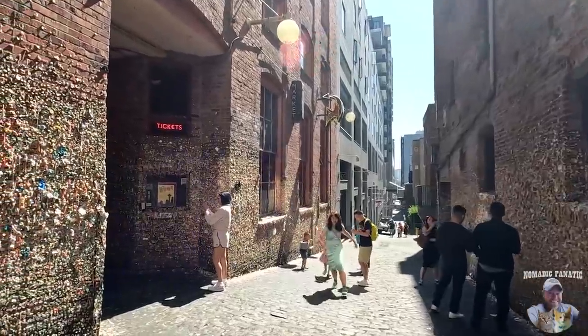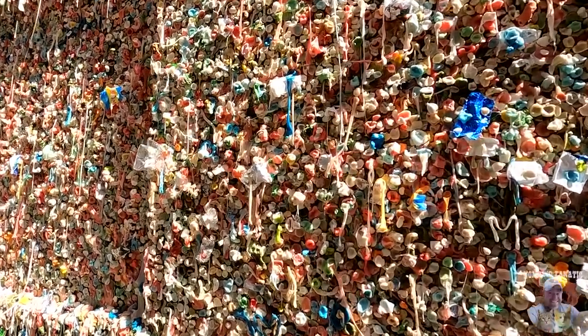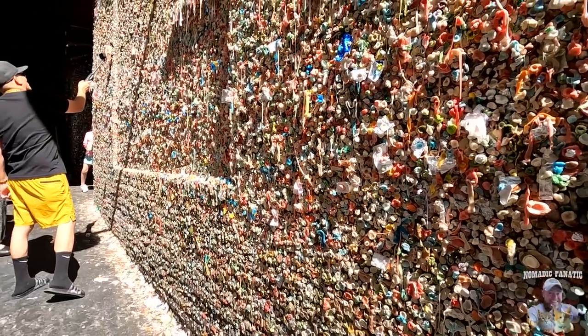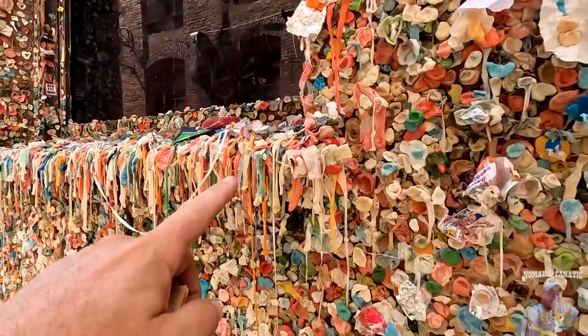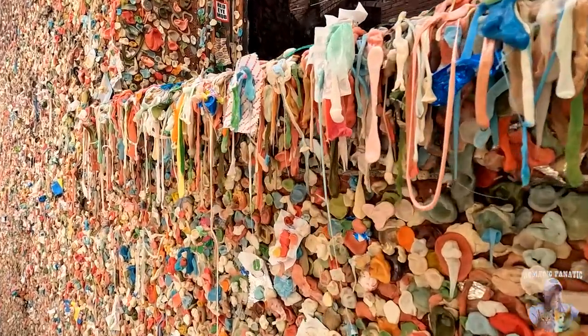Every few years the city comes by and cleans all the gum off the wall, and then it takes like a month before it's all right back again. It's crazy. And then you've got all the sun just melting the gum down from everywhere. We still haven't hit up the other end of Pike Place Market — I'm going to drop off my magnet at the car and then we'll finish up.